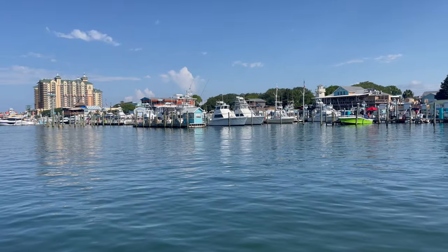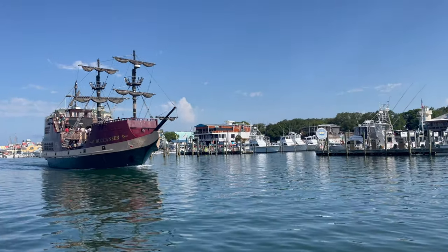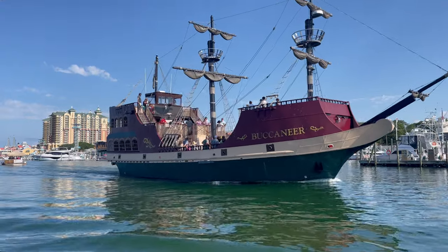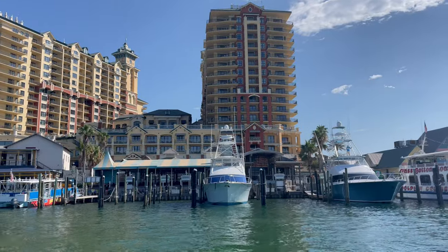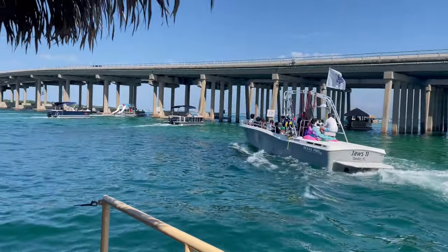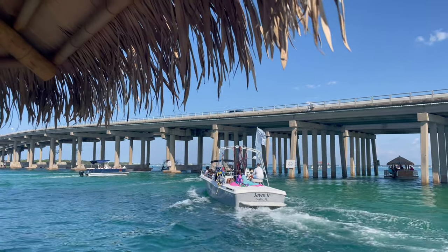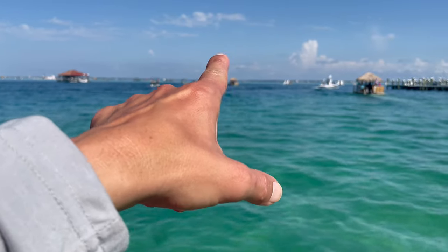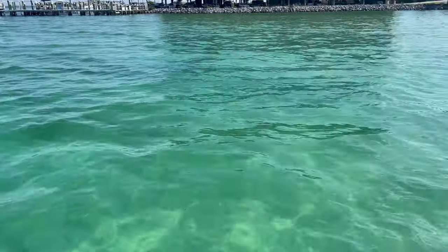Unfortunately, our friends Robert and Stella couldn't make it due to an emergency with one of their dogs, so they couldn't do the tiki cruise. If you guys are watching, Robert and Stella — this is for you. We're heading to Crab Island now — we're on the bridge. It's a beautiful day today, guys — amazing. I don't know if you can see, but the water here is extremely clear. And that's Crab Island — that blue water over there.